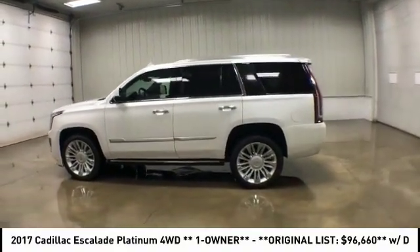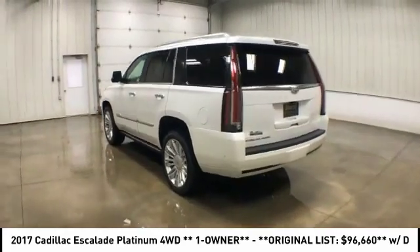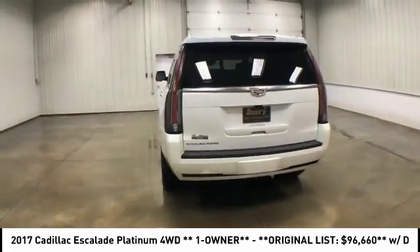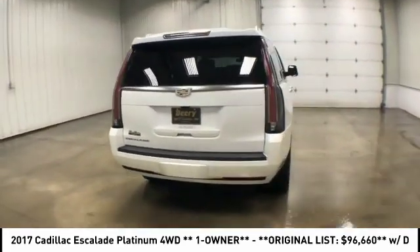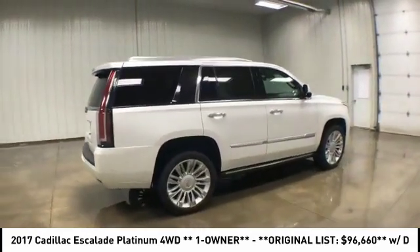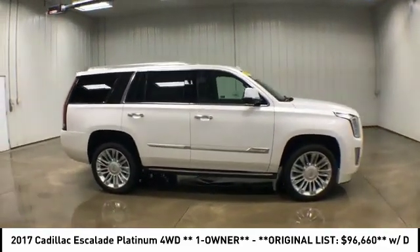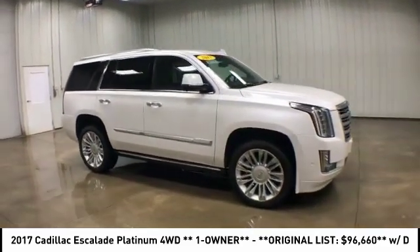Stop by and take a look at the 2017 Cadillac Escalade. A full-size luxury SUV, the Cadillac Escalade stands for A-list style. Thrilling yet effortless performance combined with advanced luxury and technology that's on the leading edge of the industry makes the Escalade an easy choice.